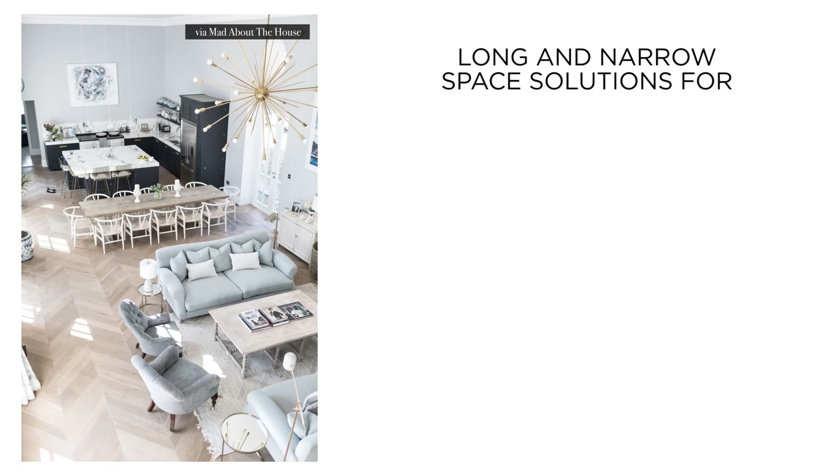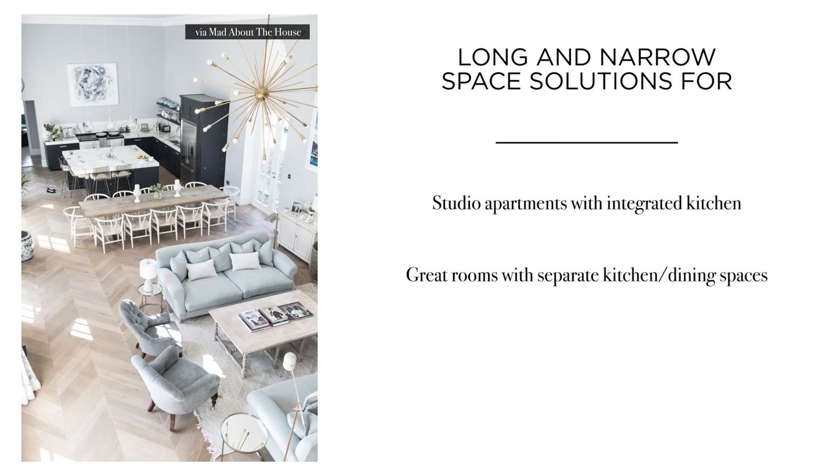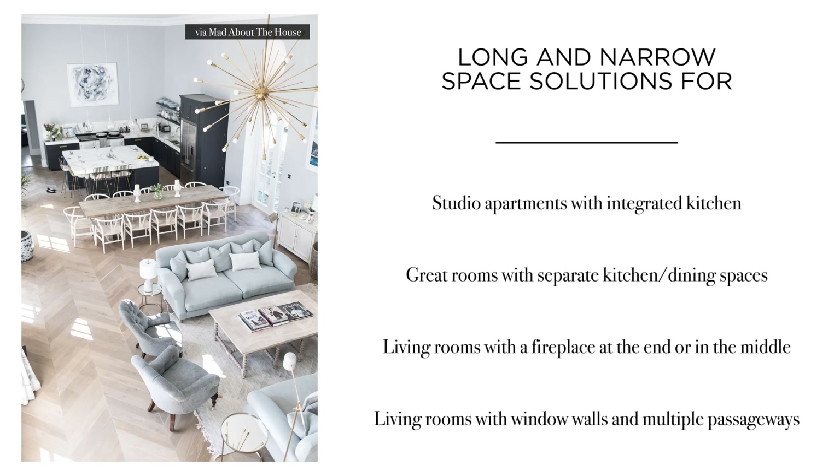In today's video, I will be sharing creative furniture placement ideas and decorative solutions for the following: long and narrow spaces for studio apartments with integrated kitchens; long and narrow great rooms with a separate kitchen or dining space predominantly used as a living room; long and narrow spaces with a fireplace at the end or a fireplace in the middle of the room; and long and narrow spaces with window walls or multiple passageways.